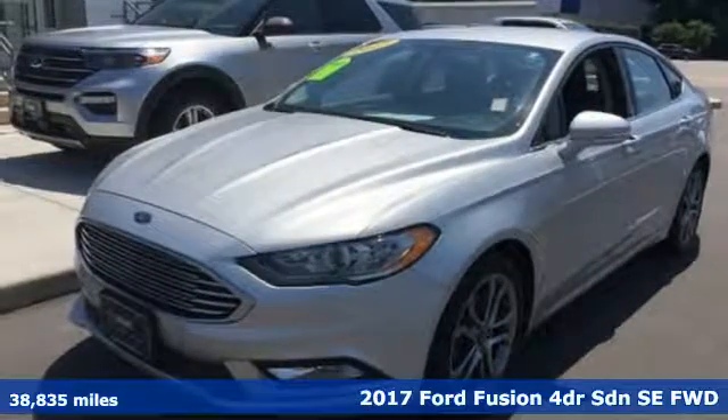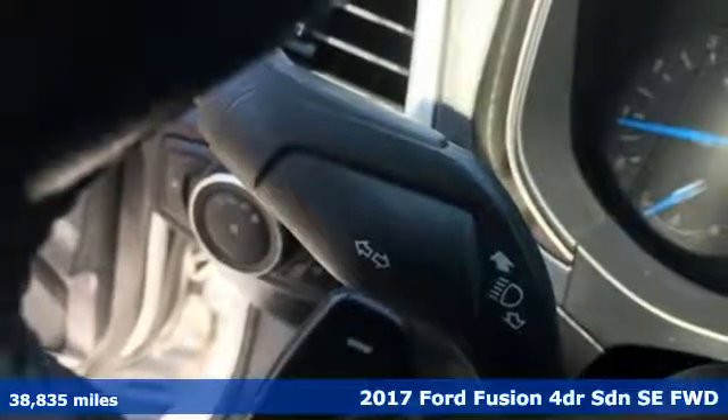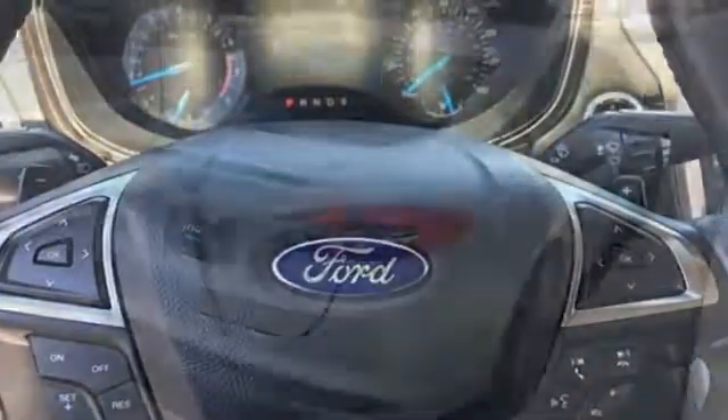It's a 2017 Ford Fusion. Always inspiring and infinitely empowering, this breaks the sedan mold. And with features like these, every drive is a pleasure.